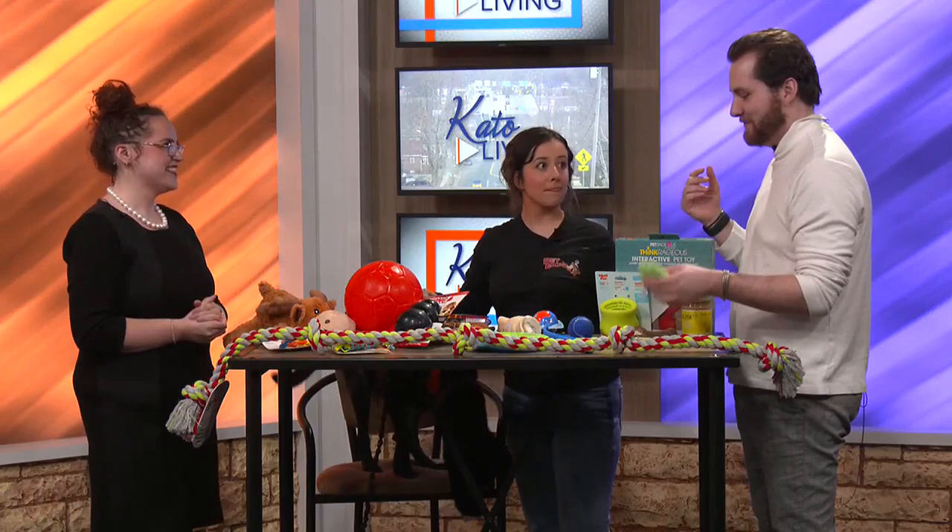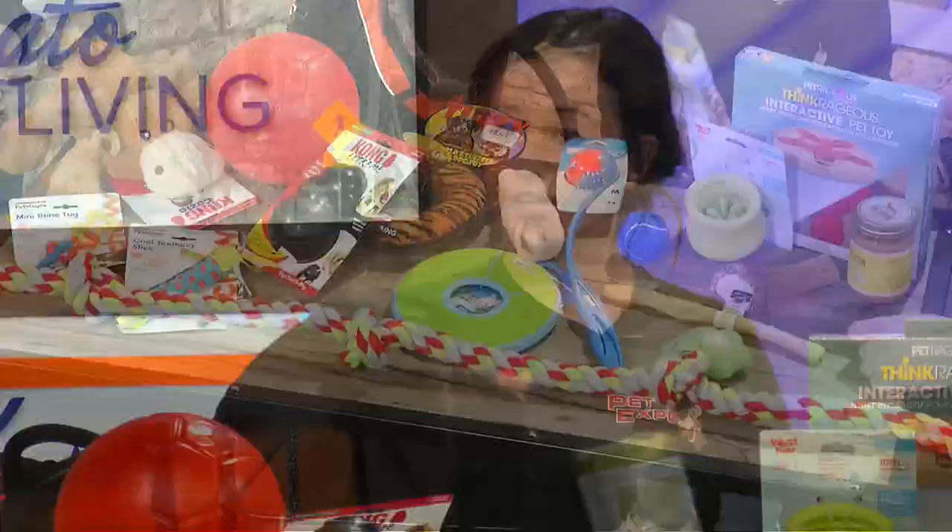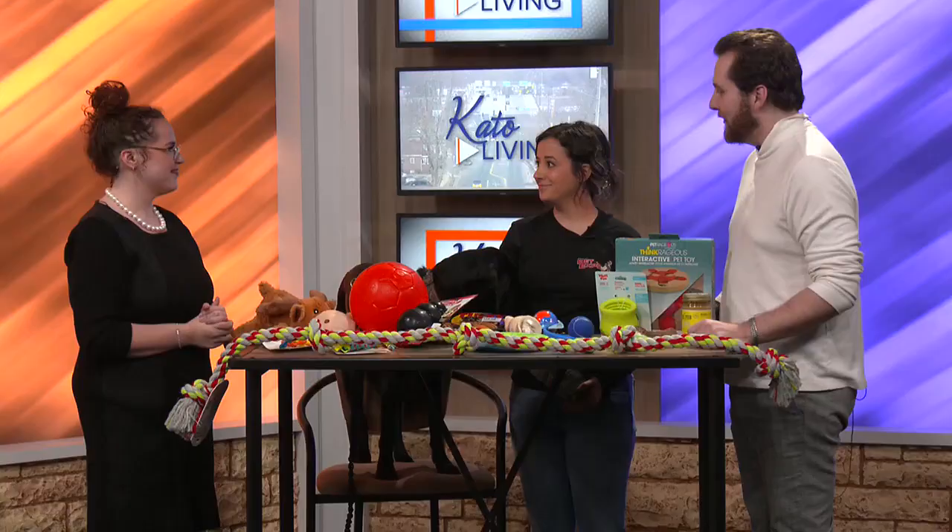Remind us again how people can get in touch with you if they're looking to find more toys or looking for recommendations. Come on into our store. We have staff that is specifically trained to lead you in the right direction for the different types of play — fetch, tug, teething puppies, dogs that destroy everything. We have the staff trained to get you in the right direction.